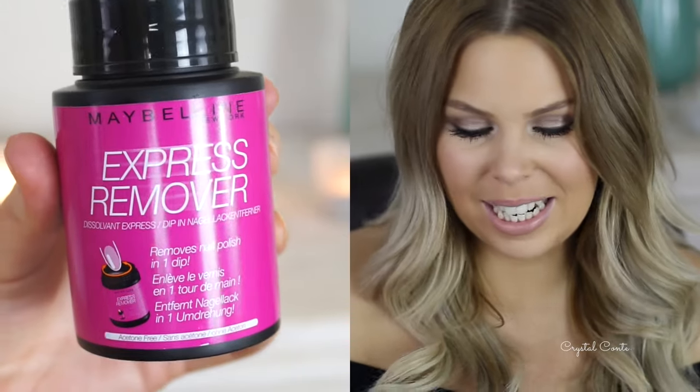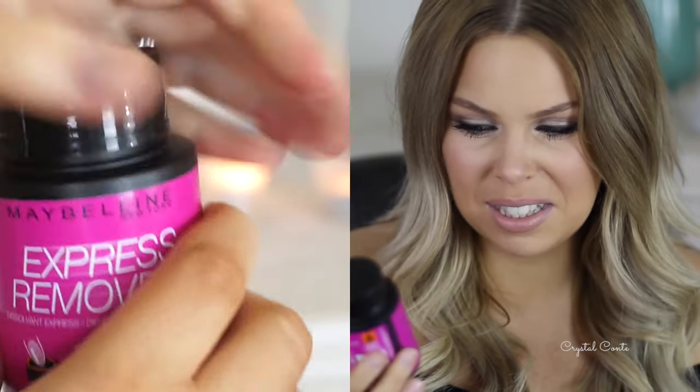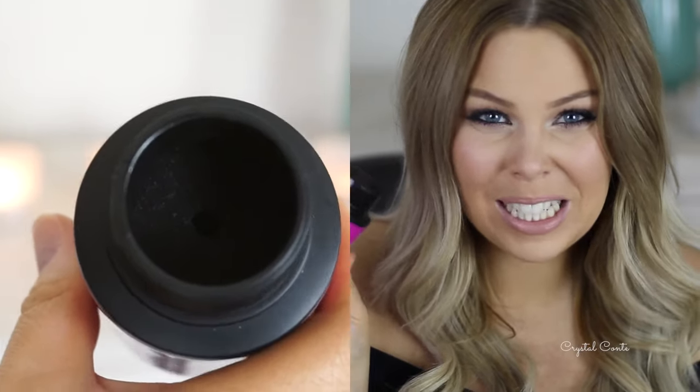I think I'm late on the bandwagon with this product, but it's the Maybelline Express Remover Dissolvent Express. You pretty much dip your finger in it and it takes off your nail polish. I'm not someone who wears normal nail polish often, but I've been really into my Maybelline Superstay nail polishes. You just put your finger in, swirl it around, and it takes it right off. The other thing I love is that you can travel with it — you don't need cotton buds or anything. You can just take this, remove your nail polish, and reapply. It's definitely a favourite; I love this invention.